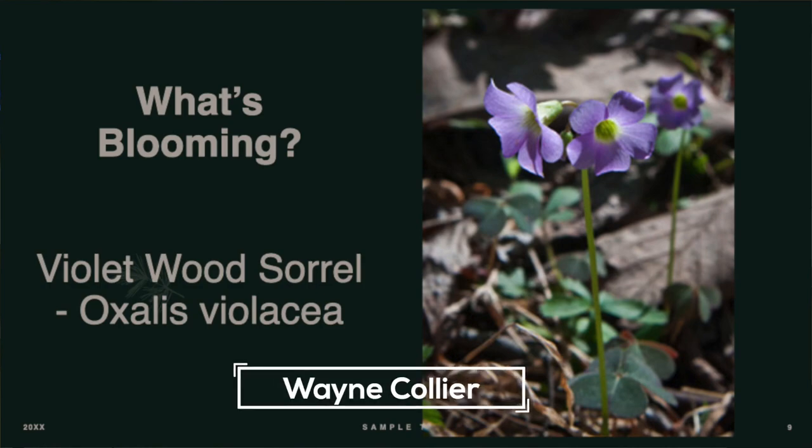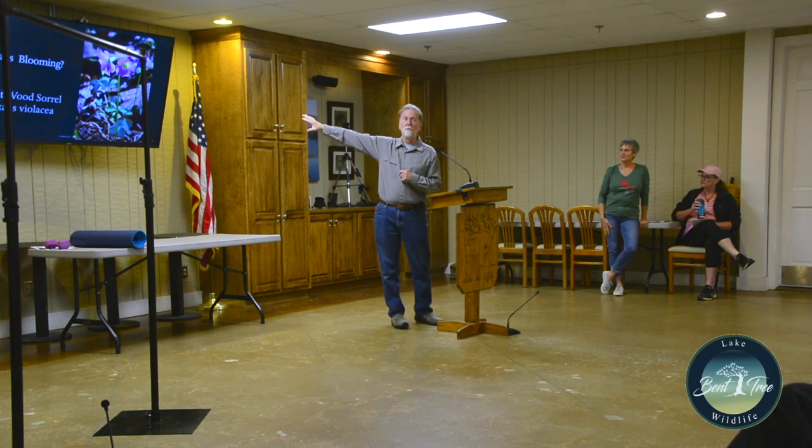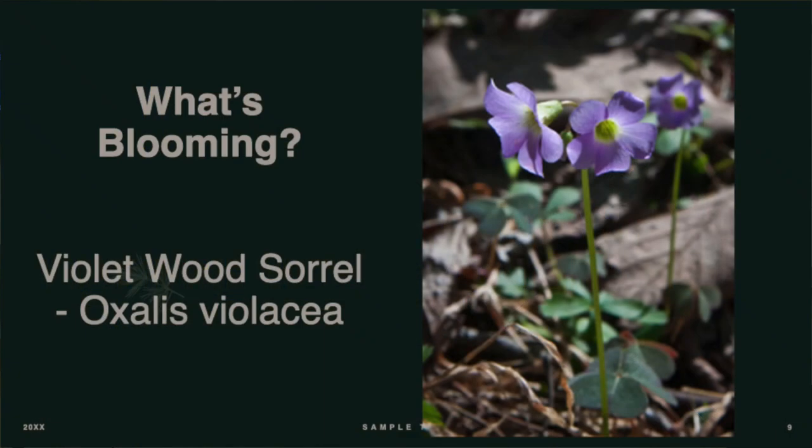What's blooming this month? If you go around from the spillway over towards the curve, on the outside there is a great patch of purple or violet wood sorrel every year. There's also a yellow variety which may be growing up in your yard. It's almost considered a weed, but it's really great.